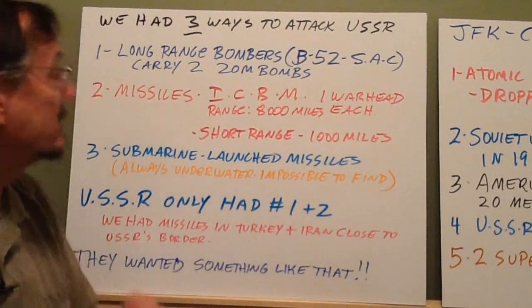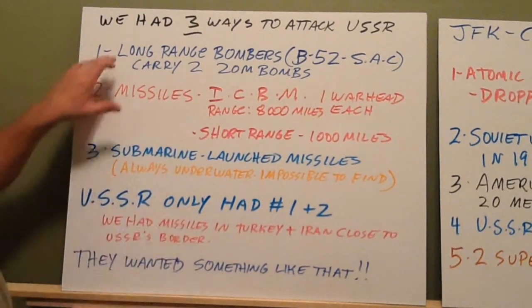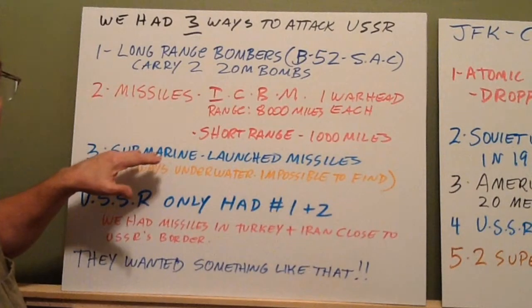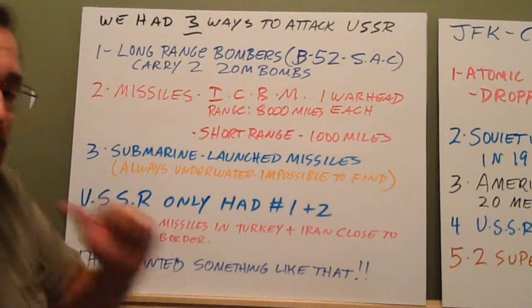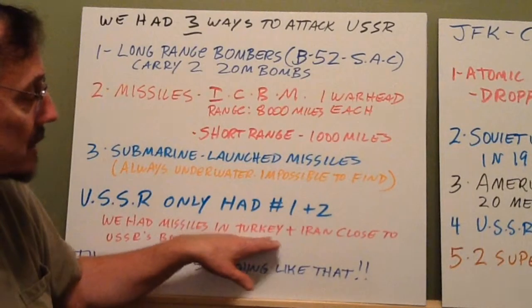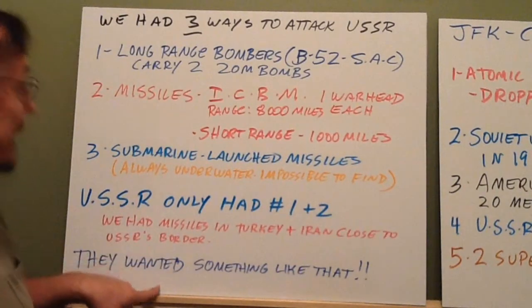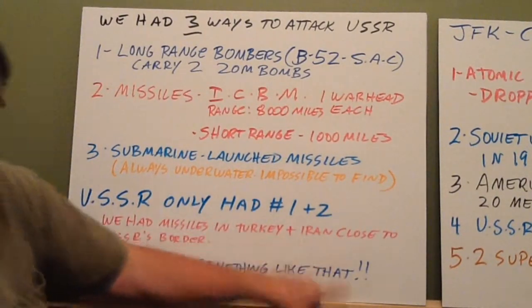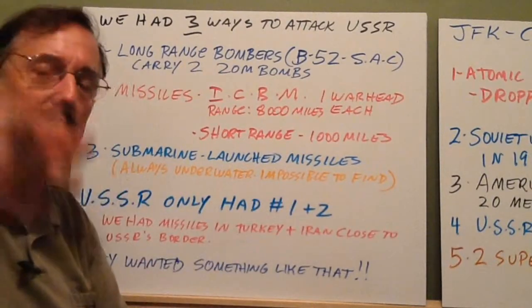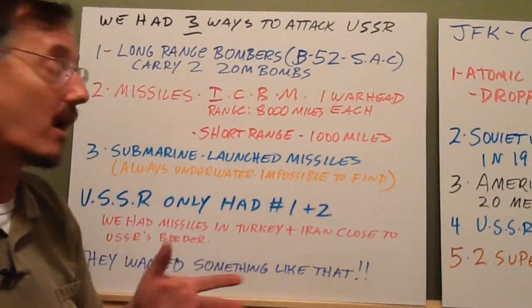Here's the problem Russia had: we had three ways to get at Russia, but they only had two. They had long-range bombers and missiles, but hadn't perfected submarine-launched missiles yet — they wouldn't do that until the late 1960s. To make it harder on Russia, in two countries on their southern border — Turkey and Iran — we had short-range missiles too. The Soviet Union wanted something like that because they wanted to be able to attack us. They were convinced the United States was going to attack them, and we were convinced they were going to attack us. It was a standoff.